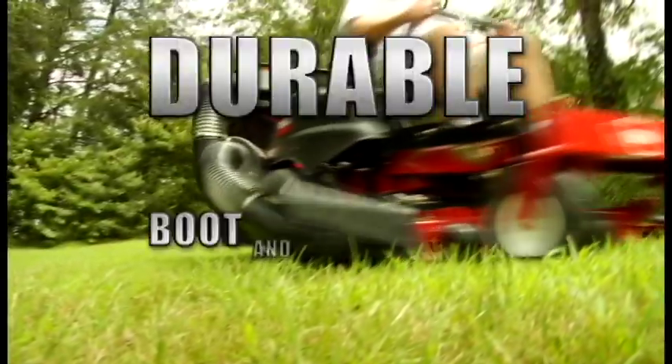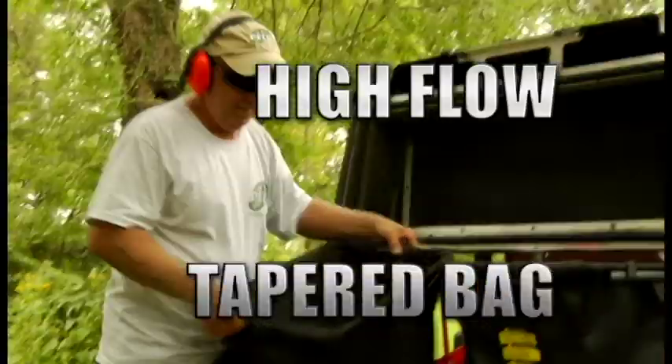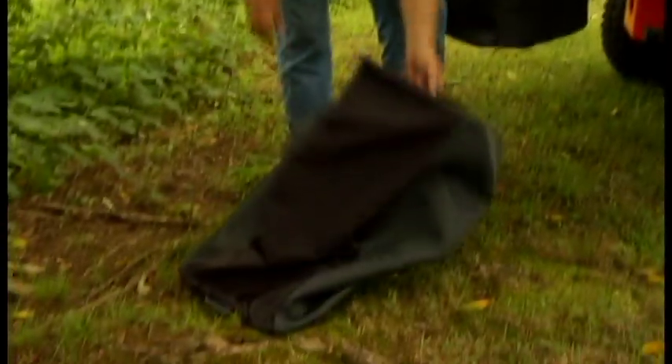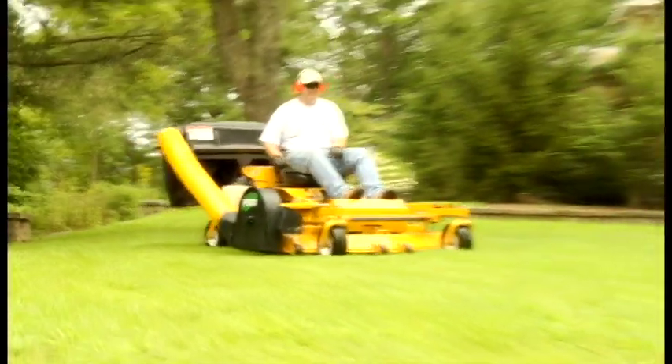Efficiency is at the max with a durable boot and blower housing which ensure consistent and powerful airflow. The molded top puts an end to partially filled bags and evenly distributes up to 15 cubic feet of debris. And the high flow tapered bag design makes it easy to lift, grip and empty. Pico's pro 2 and pro 3 baggers — the ultimate lawn vacuum collection systems on the market today.